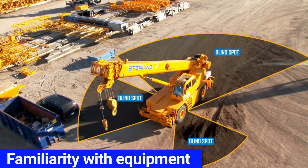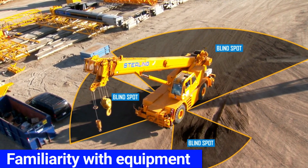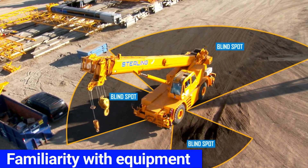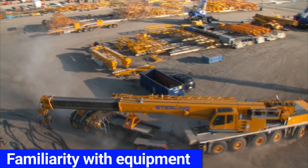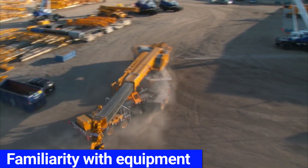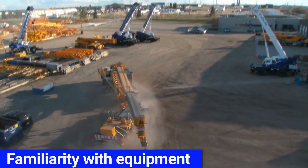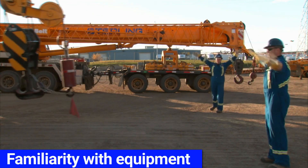Cranes do not move the same as other equipment. They have limited visibility and large blind spots that must be considered. The booms also create additional risks, as not only do they restrict visibility, but they stick out past the frame of the equipment. Also, the load blocks can swing wildly if not controlled or tied back.